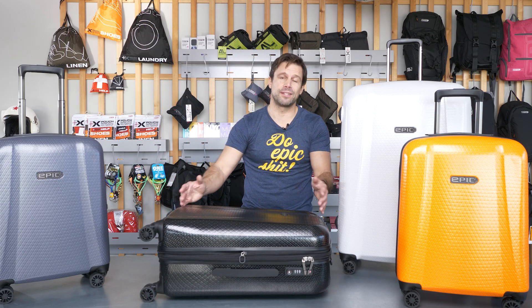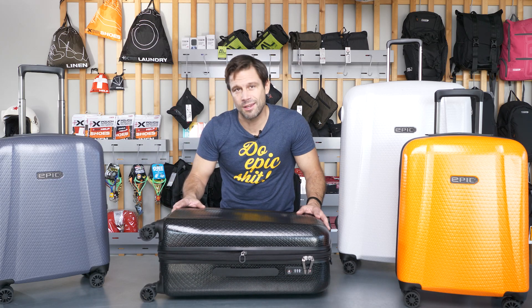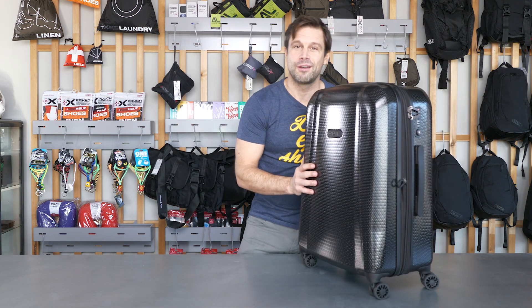Welcome to the world of EPYC. I'm here today to introduce you to EPYC's GTO 4.0 series. I would like to introduce you to the evolution of one of our all-time favorites, the new EPYC GTO 4.0 Exosphere.